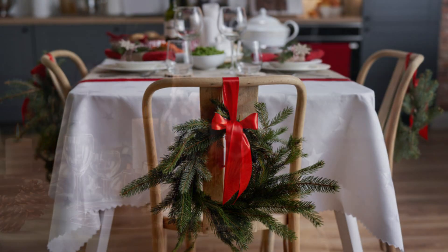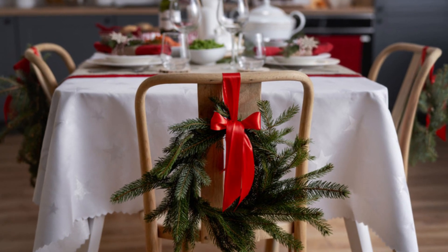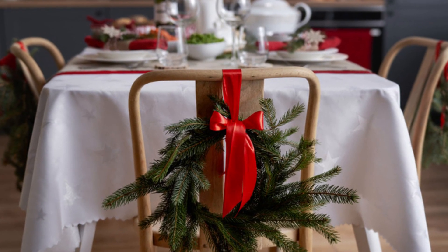Create your own napkin rings using materials like ribbon, twine, or decorative foliage. Personalize them with your guests' names for an extra special touch.